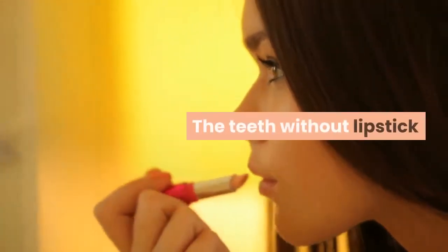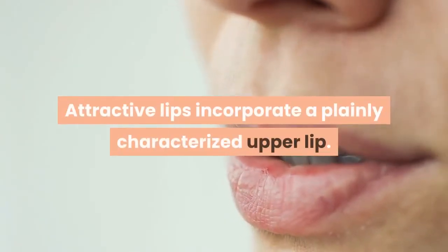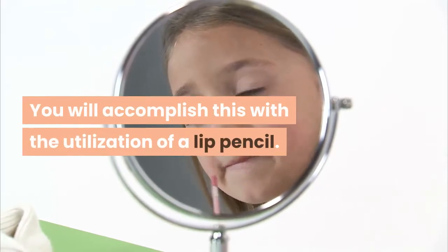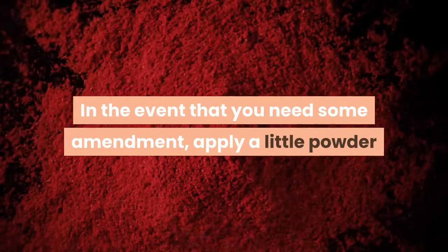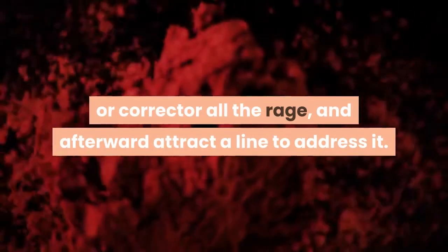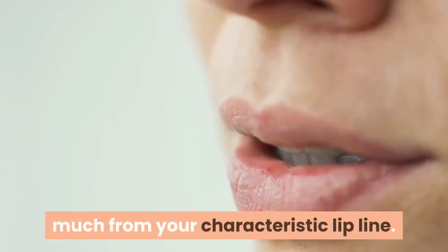The teeth without lipstick: attractive lips incorporate a plainly characterized upper lip. You will accomplish this with the utilization of a lip pencil. In the event that you need some amendment, apply a little powder or corrector all the rage, and afterward attract a line to address it. Obviously, this doesn't need to vary much from your characteristic lip line.